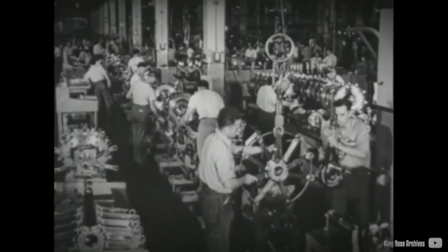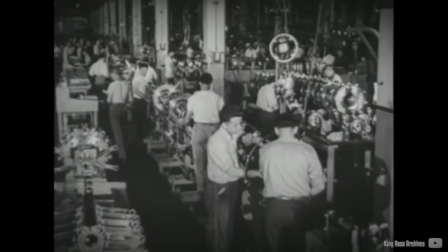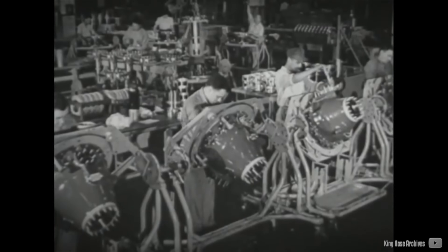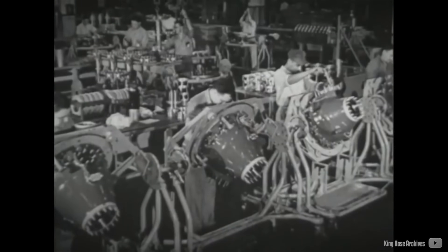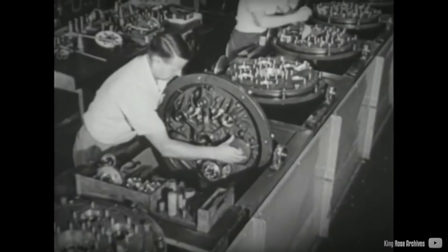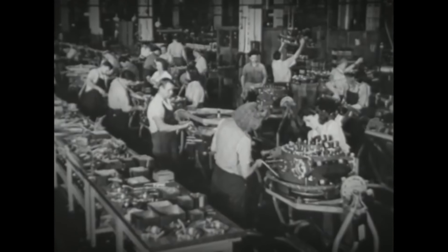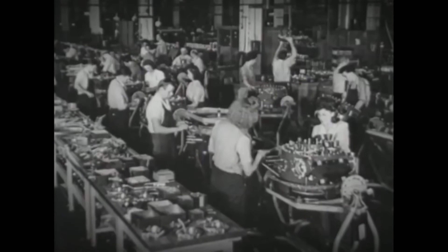By 1930, aircraft manufacturers had encountered the displacement limit of single-row radial engines, with a practical maximum of 3.4 liters per cylinder due to air cooling constraints. To build larger and more powerful engines, multiple rows of cylinders became necessary.